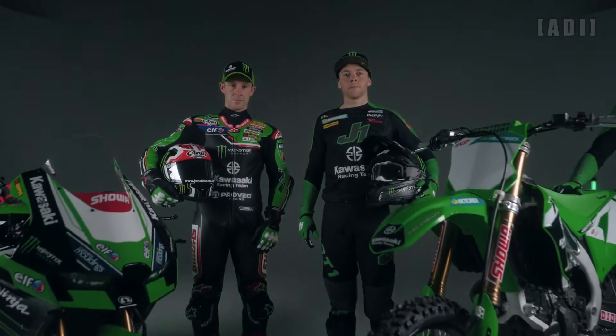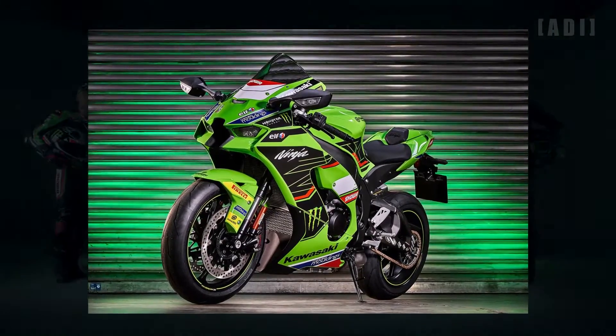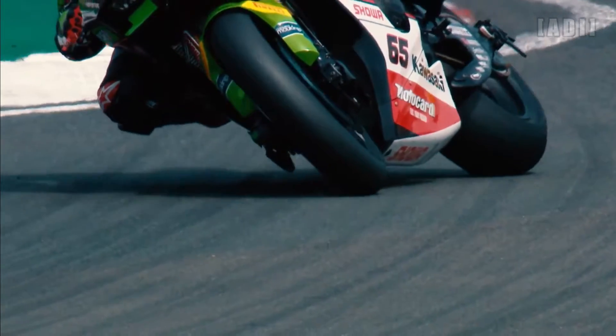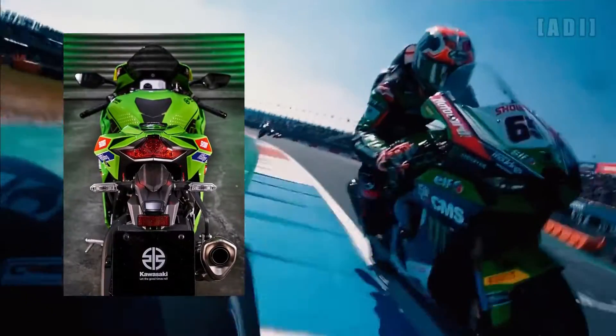Apart from all of this, the WSBK Edition is based on the 2024 ZX-10RR, powered by the 998cc inline four-cylinder engine, with special WSBK-spec components like a variable air intake system, titanium rods and lighter pistons, making a peak power of 214 horsepower and 111.8 Nm of torque.